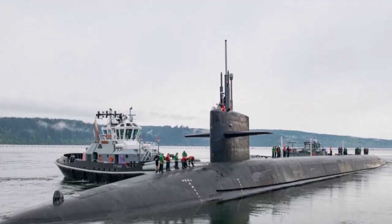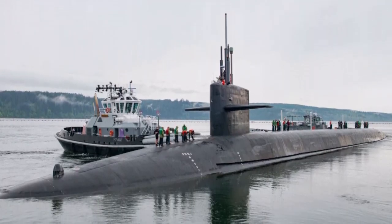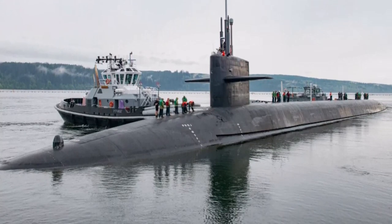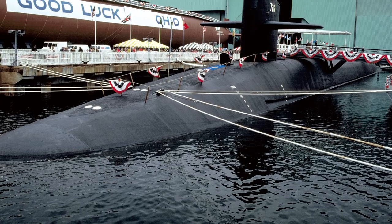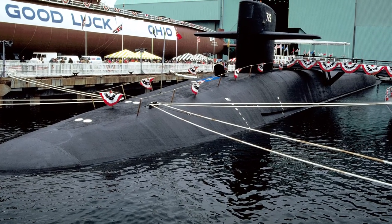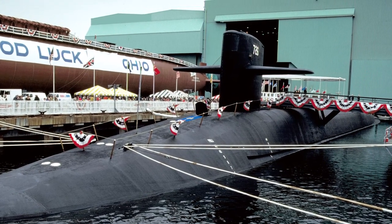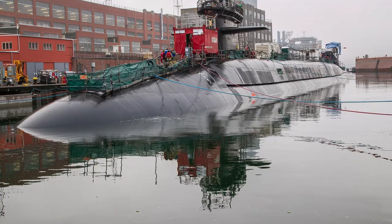Fast operational tempos are maintained by the 14 ballistic missile submarines of the Ohio class, so that as many as feasible are always at sea. At any given time, just a handful of submarines are resting in dry dock; the remainder are either leaving for or returning from patrol, undergoing training, or engaged in nuclear deterrent patrol.